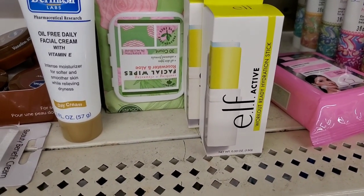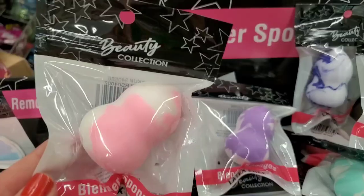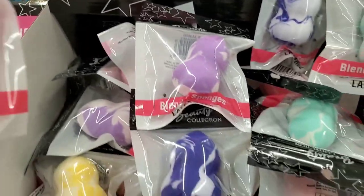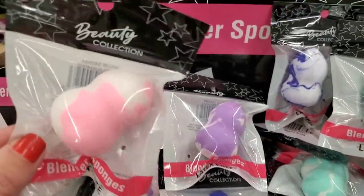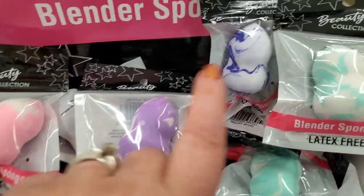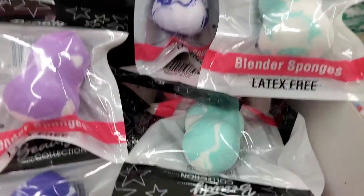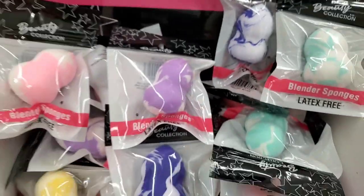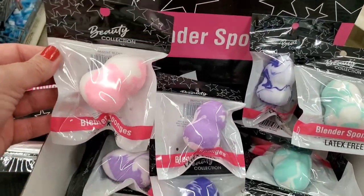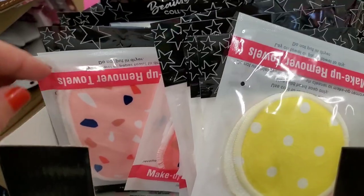These are made by Royal Collection, another one of Dollar Tree's many distributors. This is a beauty collection of blender sponges — they come in light pink, lavender, blue, tie-dyed and different, mint green, and this super cute yellow. Really great, nicely packaged — great for basket making and stocking stuffers.